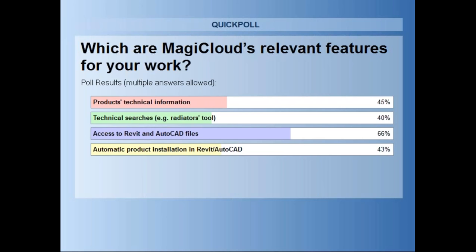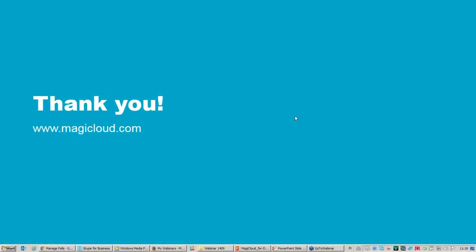It certainly highlights the fact that perhaps you came into this webinar today and discovered something new — I urge you to go and check it out. Take a look at Magic Cloud, and I'm sure you will find a huge amount of technical information, searches and filters, Revit and AutoCAD files, and product installation information. All of them, I am sure, will help you in your daily work. At this point, I would like to say thank you to everybody that has attended today. I wish you a good rest of the day, and I hope you check out magiccloud.com soon. For those who have not yet tried out MagicCAD, please get in touch with us about that as well, because I'm sure it will enhance your design workflow even further. Thank you very much and have a good day.